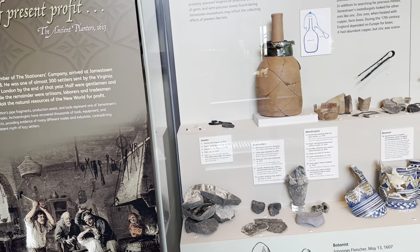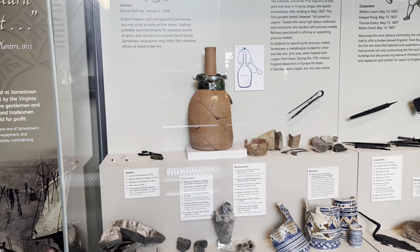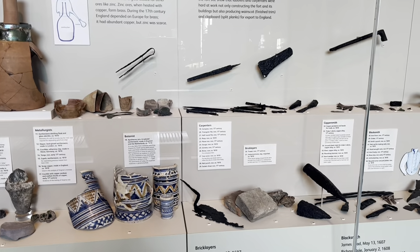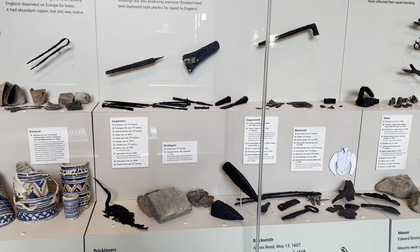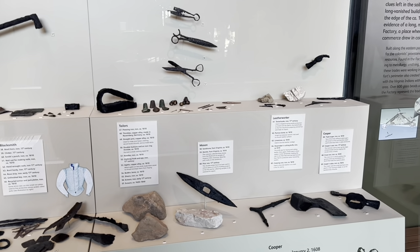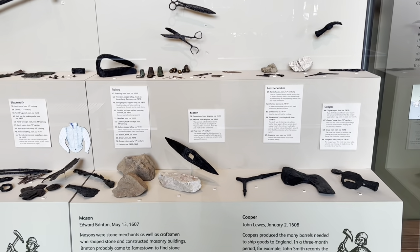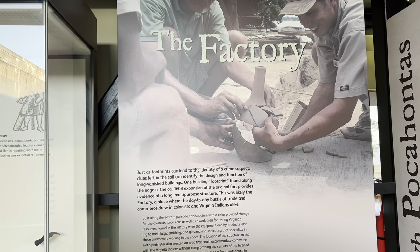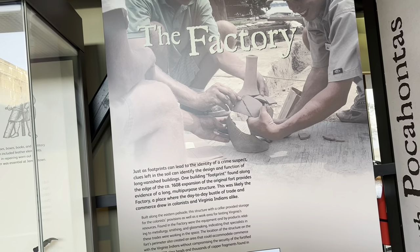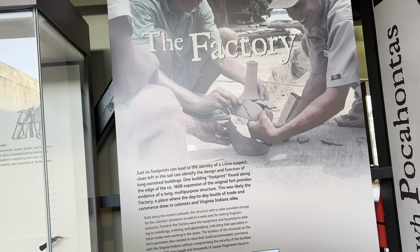The tradesmen, artisans, and skilled laborers included jewelers, glassmakers who produced these artifacts, metallurgists, carpenters, bricklayers, coppersmiths, blacksmiths, masons, tailors, leatherworkers, coopers, and even botanists. Just as footprints can lead to the identity of a crime suspect, clues left in the soil can identify the design and function of long-vanished buildings. One building footprint found along the edge of the 1608 expansion of the original fort provides evidence of a long multipurpose structure — likely the factory, a place where the day-to-day bustle of trade and commerce drew in colonists and Virginia Indians alike.